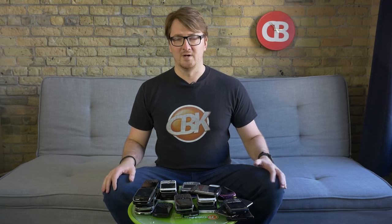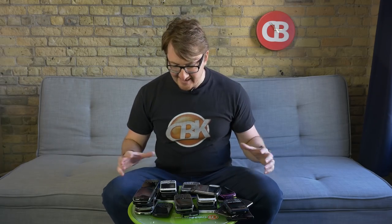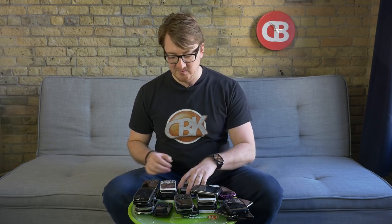I want to start with what is my favorite BlackBerry of all time. And I'm going to want to know what's your favorite BlackBerry of all time. So I've got the pile here — I'm missing some — but thinking back over 10 years of BlackBerry, since I got into it with this guy...